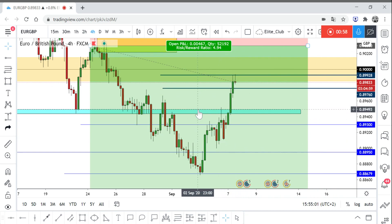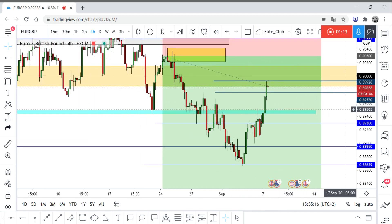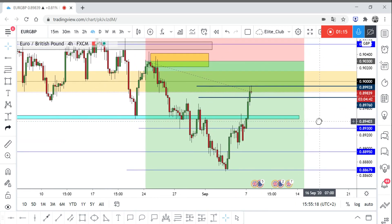I was risk-free in both trades. The price came all the way back and hit my stop loss, which was at the entry, so I got out at break even. But I managed to get out with money and was risk-free, so it wasn't much of a concern for me.